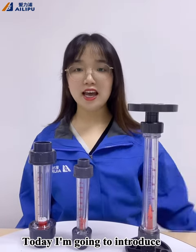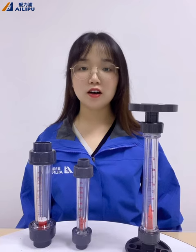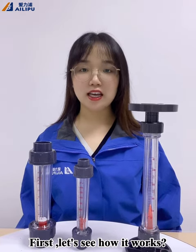Hello everyone, today I'm going to introduce the Ailipu float-type flow meter. First, let's see how it works.